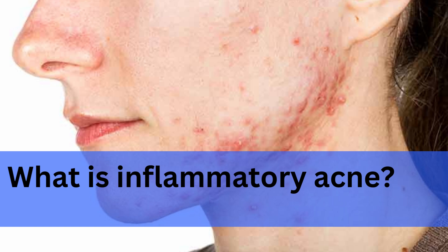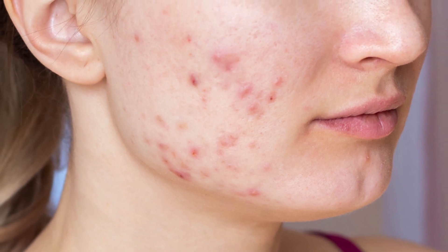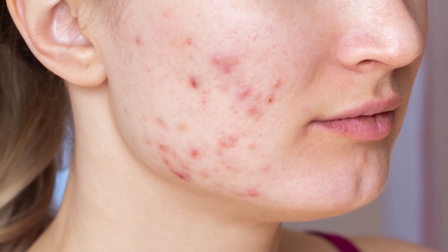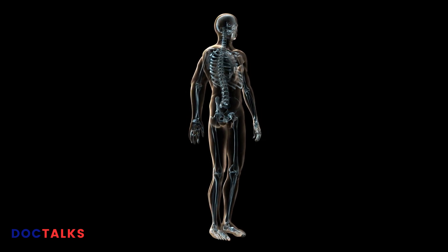Over-the-counter skincare products can help clear your skin and prevent breakouts, but many people need treatment from a healthcare professional. Inflammatory acne is a skin condition that causes red, swollen, and sore bumps. These pimples contain pus, dead skin cells, and excess oil, and are common on your face, back, chest, and shoulders.